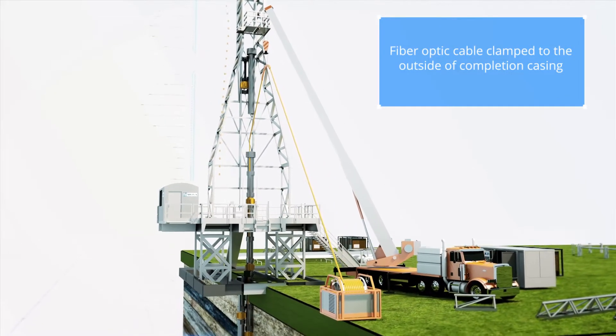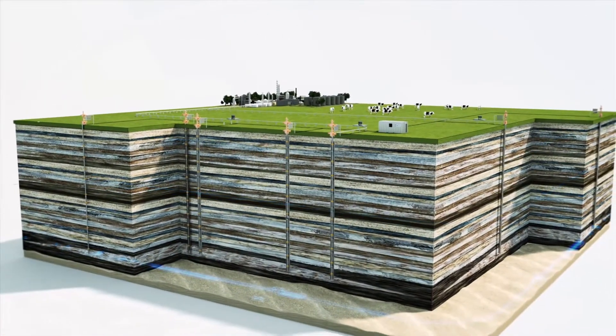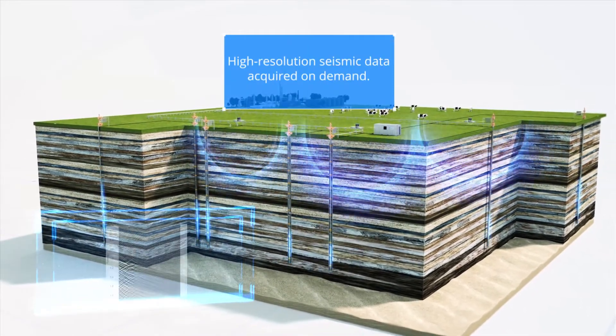Elements of the solution include time-lapse 3D VSP, detection of micro seismic events, passive seismic surveying, and temperature and acoustic leak detection for well integrity monitoring.